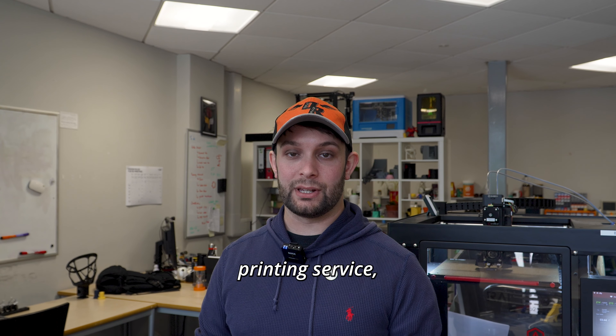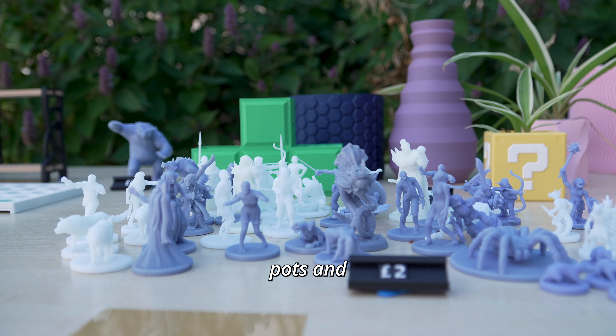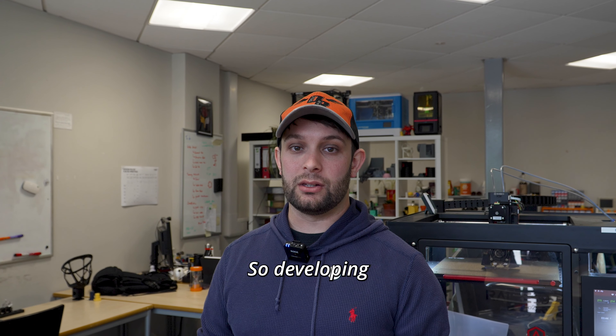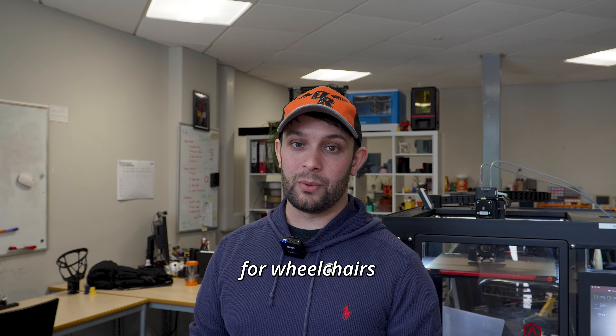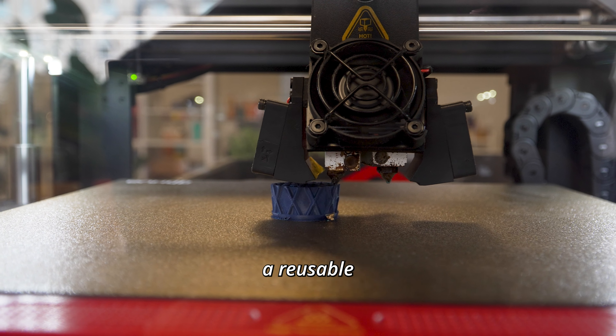So we've got the 3D printing service, more household-y type items. We've done a lot of plant pots and desk organisers. We also run RA MedTech, which is more focused on the research side of things. So developing prosthetics is our long-term goal, but we're also developing smaller projects such as a gyroscopic cup holder for wheelchairs, and more recently we actually designed a reusable ice cream cone.